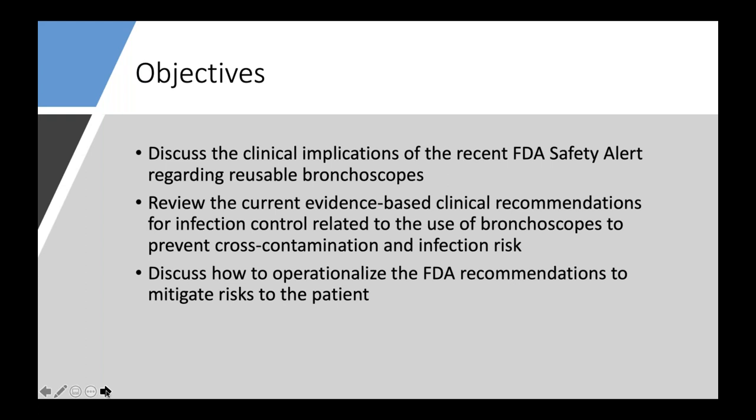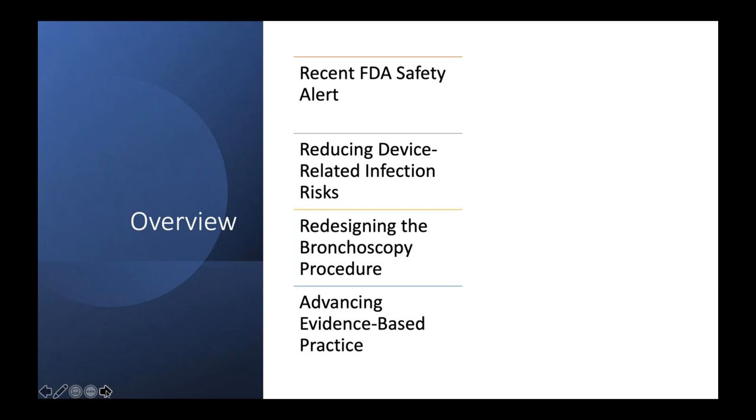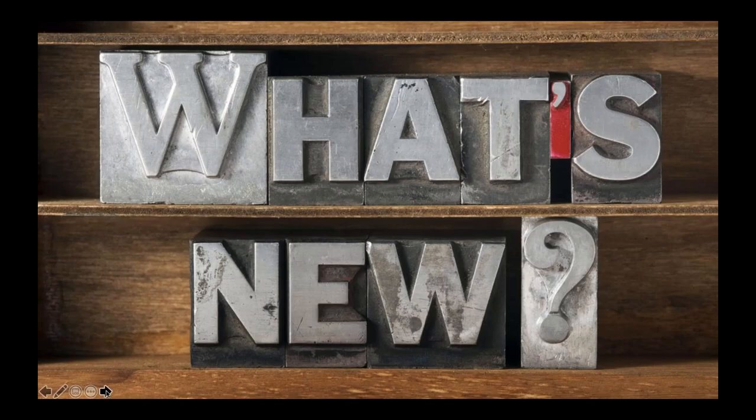Our end game is to get to a completely safe device for the patient so there's no unnecessary risk. We'll break this down by looking at device-related infection risk and why the FDA came to this conclusion, what we can do to redesign the process and procedure, and how we can advance evidence-based practice by distinguishing the things we know are known risks from the areas we don't yet know.